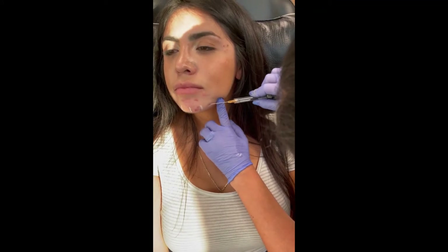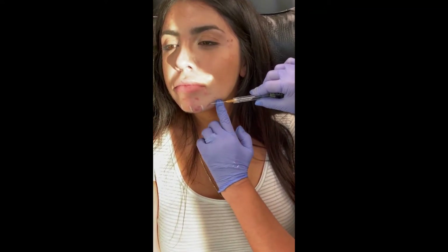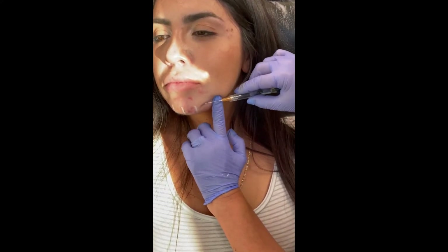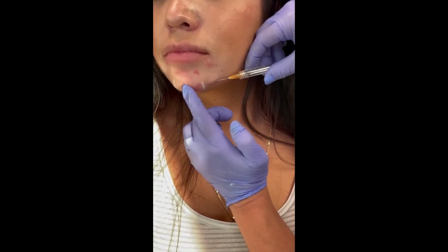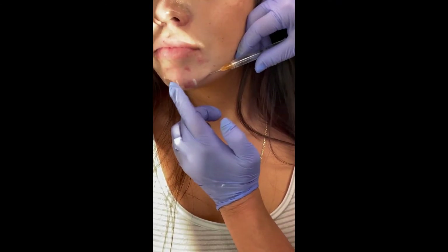Just have you turn your head a little bit that way. Okay, how are you? So I am where I need to be. I'm just going to aspirate first. It's right in there. Perfect. So we're not in a vessel.